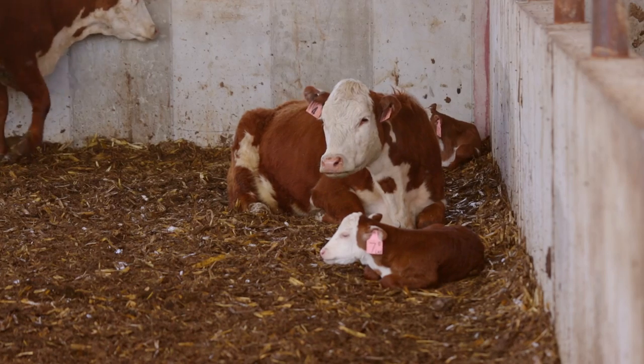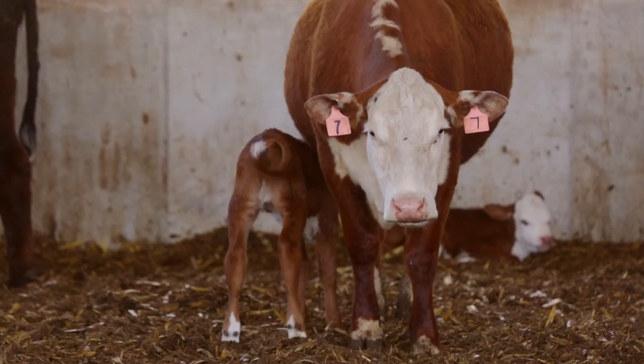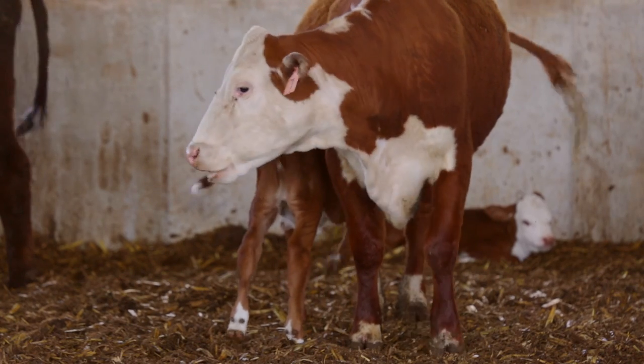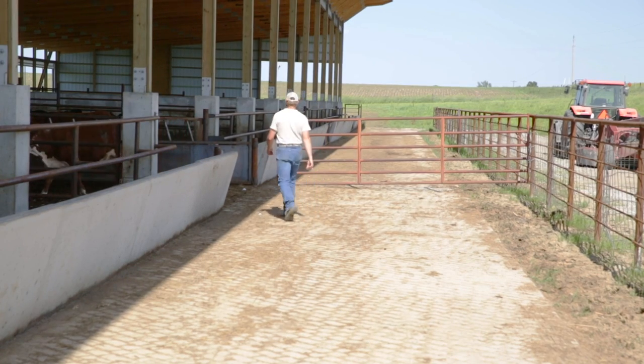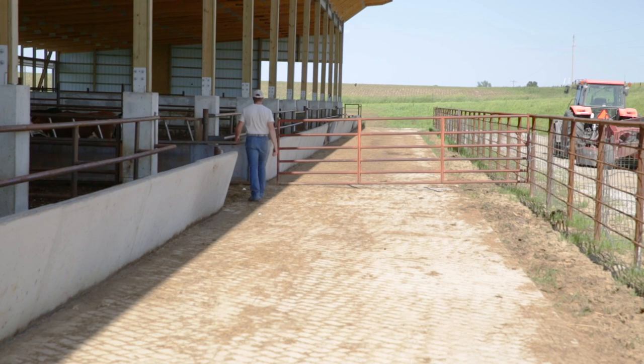This is only our first year using the facility, but we've had several instances where the facility itself enabled us to save the cow and calf. We've had 11 sets of twins, we've had bloats, we've had cesareans, we've had breaches — the whole gamut. If you're running cows, you know everything that happens. With the facility here, there's no mud to deal with, no roping — everything is set up so that the animals work smoothly and efficiently, and your cowboys and yourself are safe.